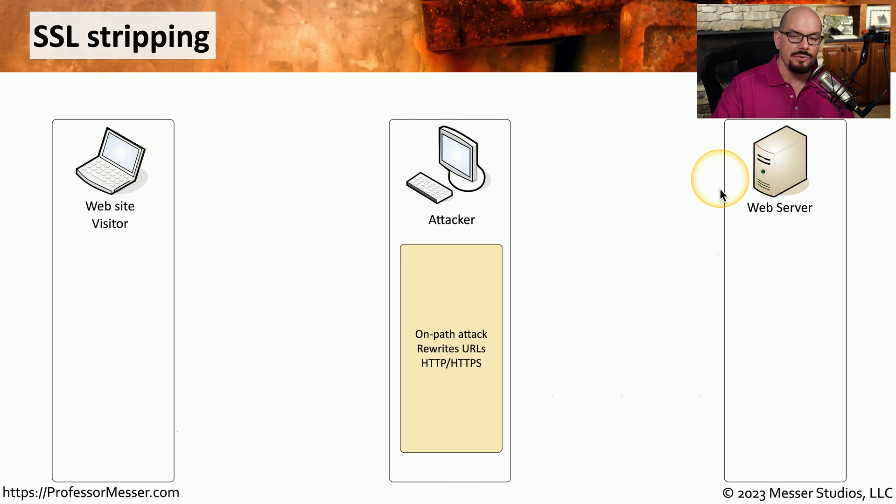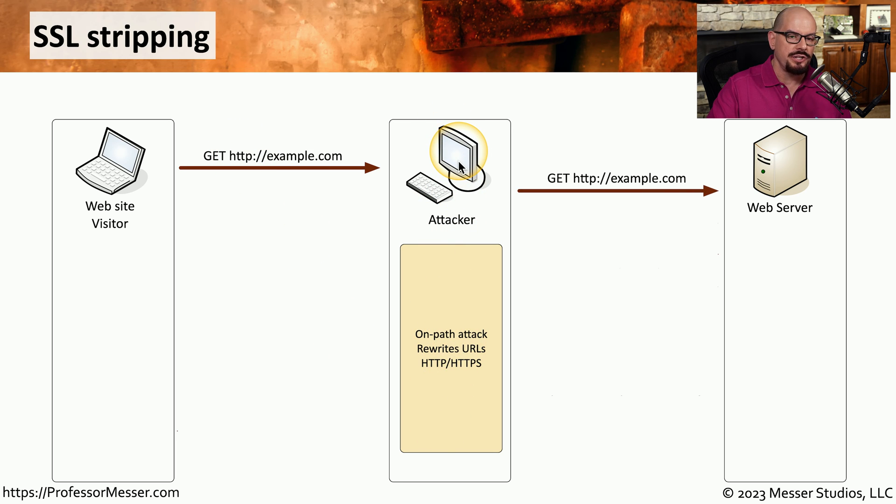Let's go through the steps that a website visitor might use to log into a web server, including the attacker in the middle doing the SSL stripping. The first step is for the website visitor to send a GET request to the web server. This GET request would include HTTP instead of HTTPS, which starts the process of the HTTP stripping. Although normally this is changed by the web server, the initial request being made with HTTP means that the attacker can now take advantage of SSL stripping. The attacker will act as a proxy in the middle of this conversation and simply pass through that HTTP request to the web server. The web server sends a message back saying let's use a different web page that includes HTTPS. The attacker doesn't want that information to get to the user, so it simply doesn't send that answer back to the user's workstation.